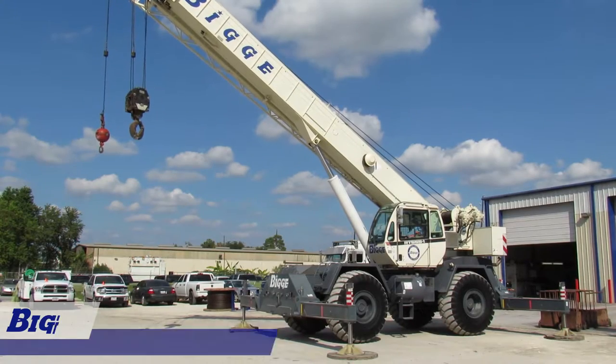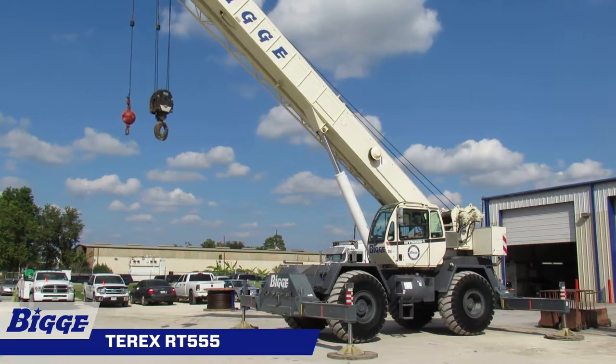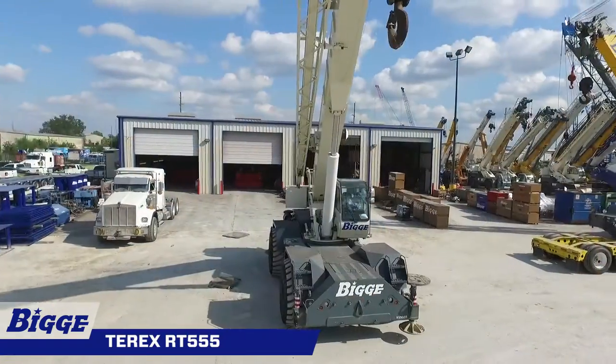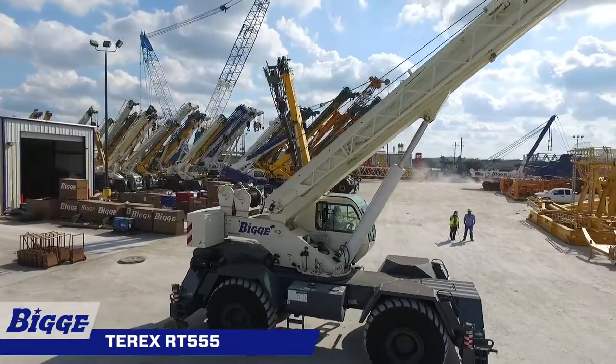The Terex RT-555 is a rough terrain crane that offers class-leading boom tip height and exceptional maneuverability, integrated with advanced hydraulics and electronics to provide unmatched ease of use and productivity.